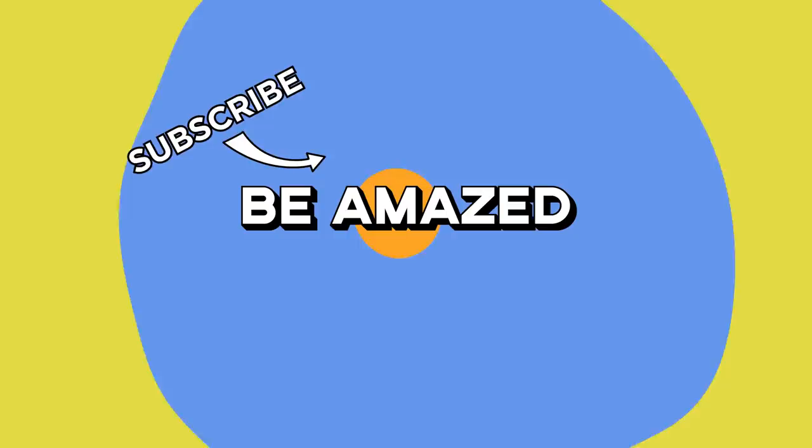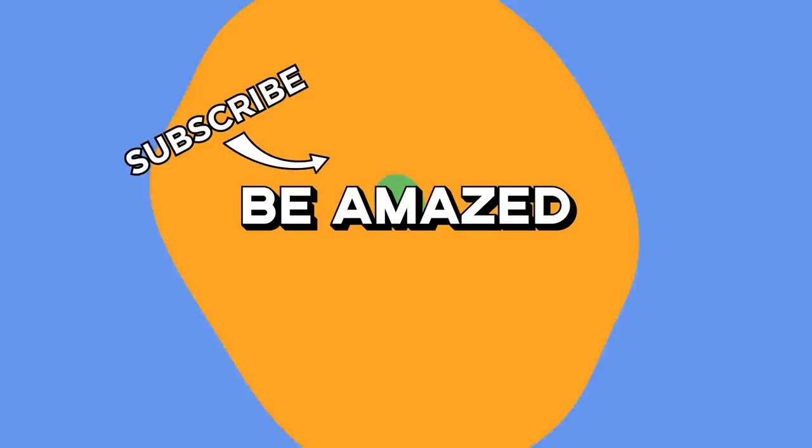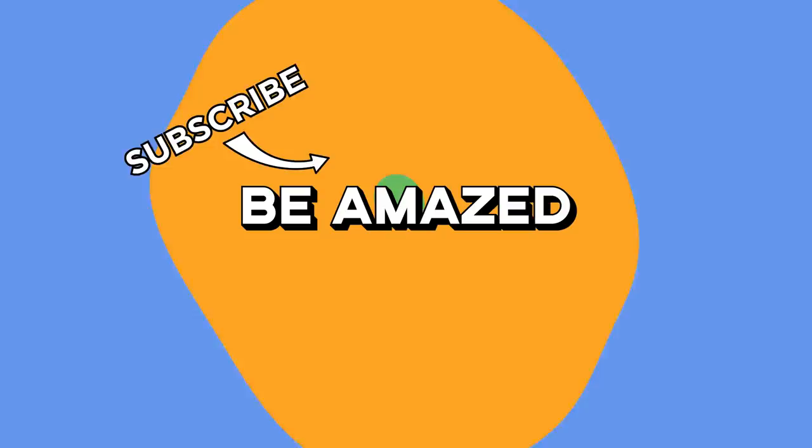Which of these things made your jaw drop open the most? If you think your brain can take more amazement, you should totally check out one of the previous episodes from this series. Don't forget to write in at clips at beamazed.com with any more amazing things I should see. And as always, thanks for watching, guys.